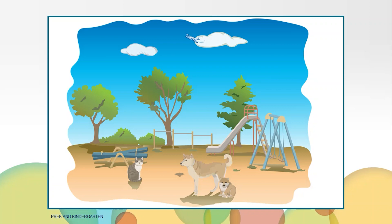I spy something behind the big dog. What is it? Yes, it's the smaller dog. This is a tricky one. I spy something high in the air. What is it? It's an airplane.